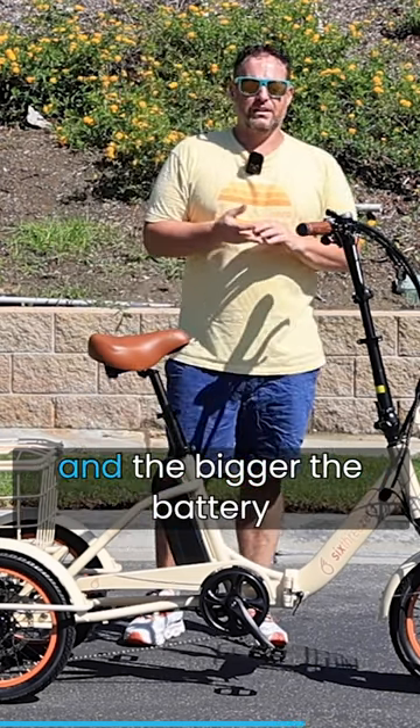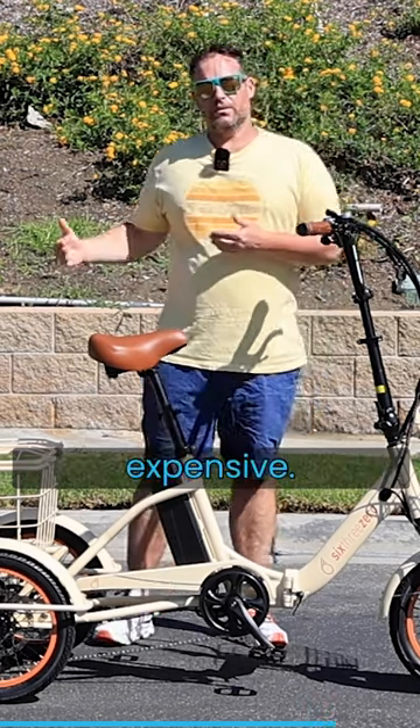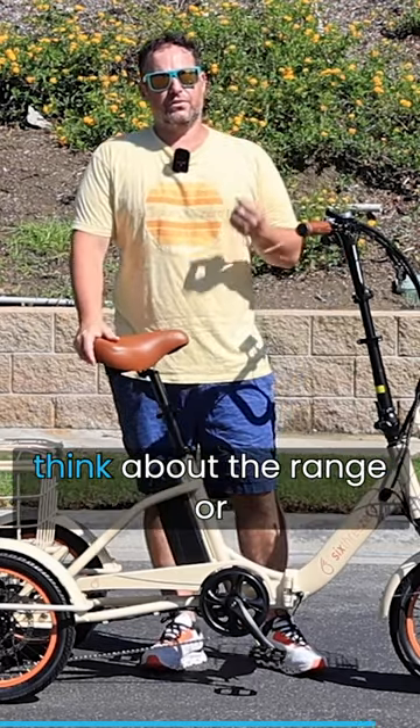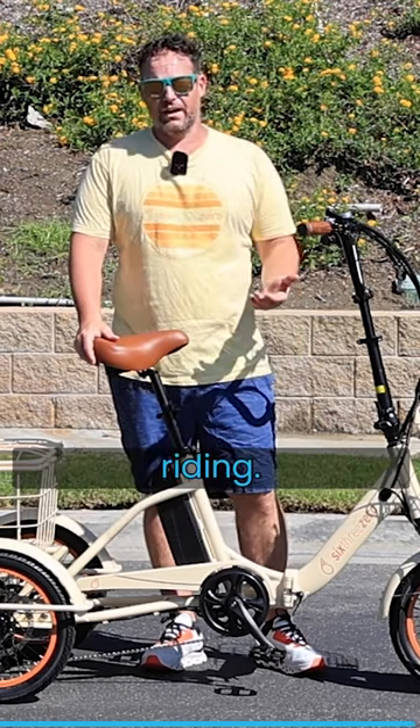The bigger the motor and the bigger the battery, typically the e-trike will be more expensive. So it's important as you go out and search for an electric trike that you think about the range or the distance that you will or will not be typically riding.